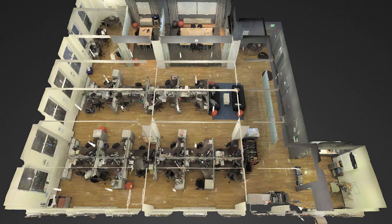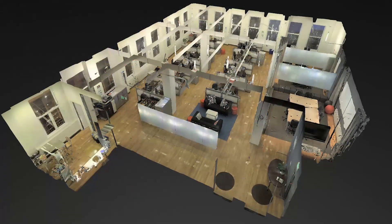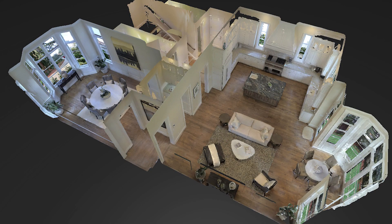Capturing 3D models of physical spaces has historically been an expensive and time-consuming process that costs tens of thousands of dollars and takes days to complete.